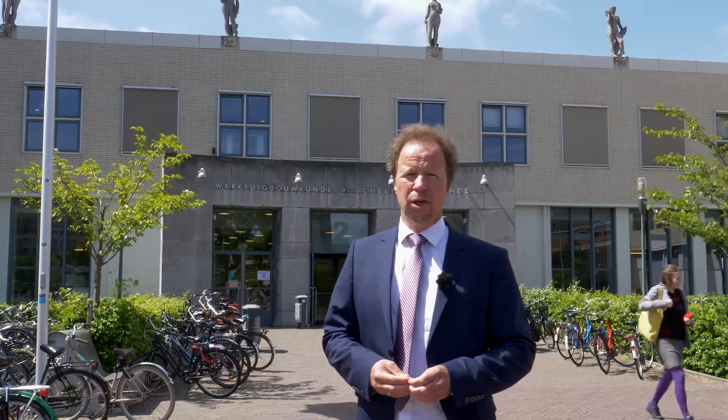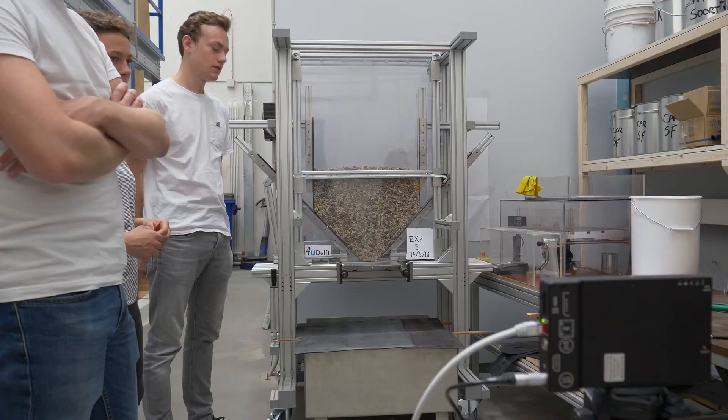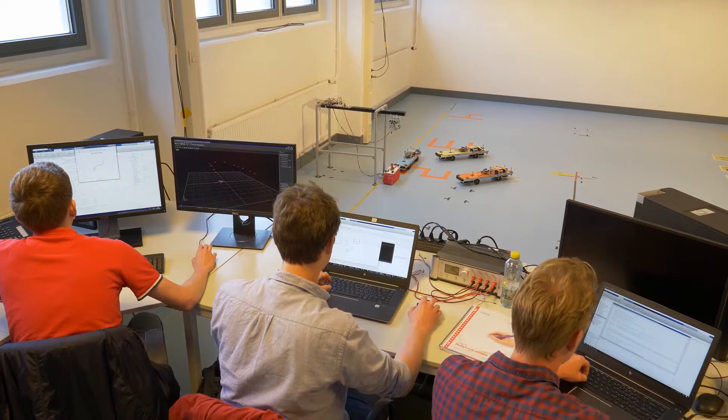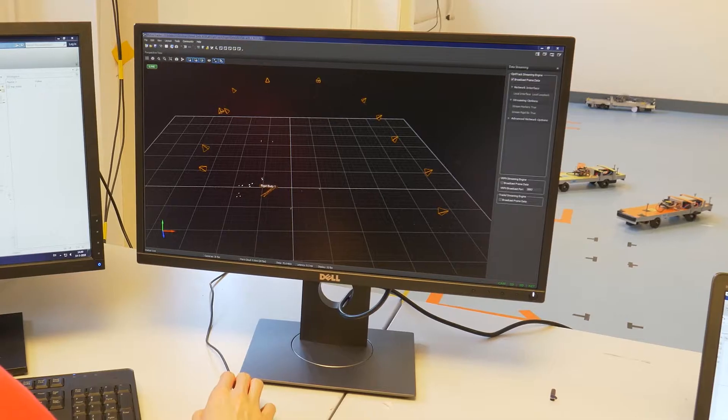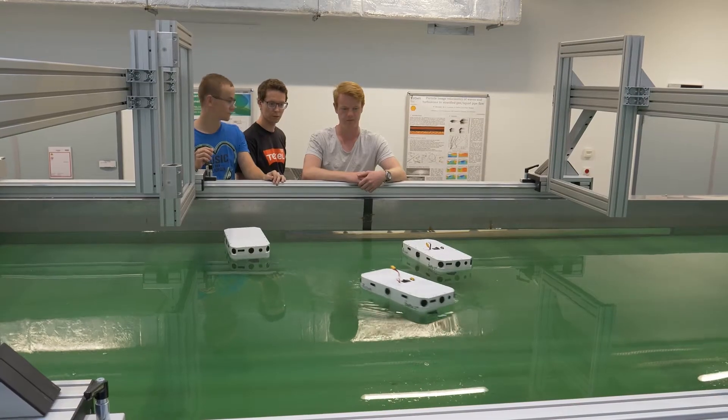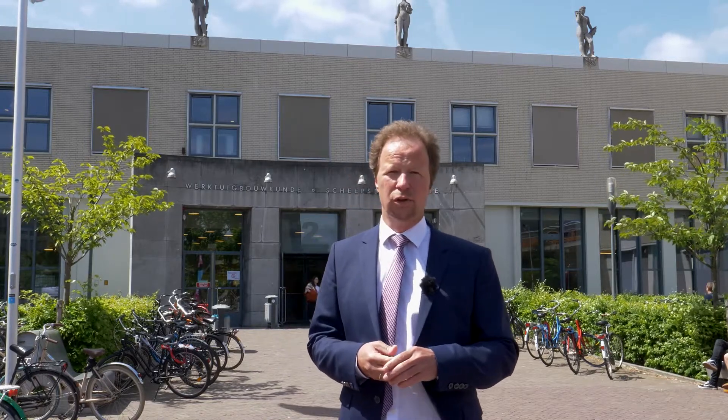Our didactic concept is based on combining theory with practice. Therefore, in this building there are numerous labs where students can train their theory in practice. In this film we will give you an overview of a number of these labs and we will show why our students are so popular in industry.